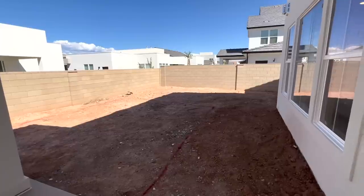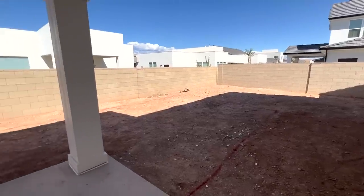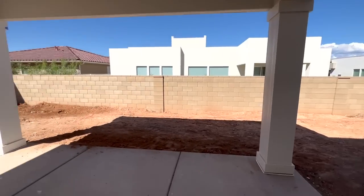This is the backyard. We did upgrade to have turf that the builder is putting in, so it will be done by the time we are all done and moved in.